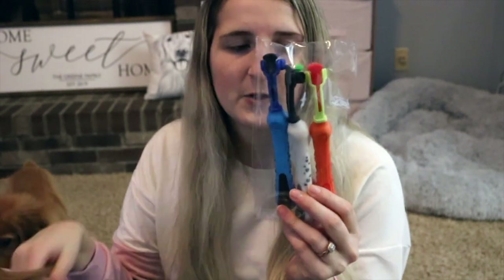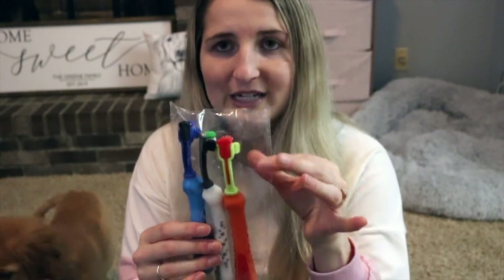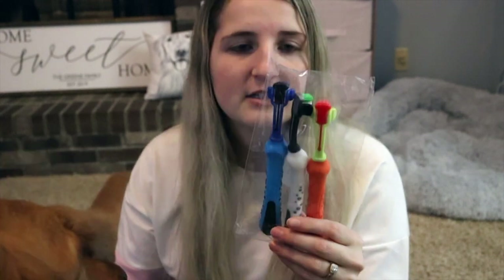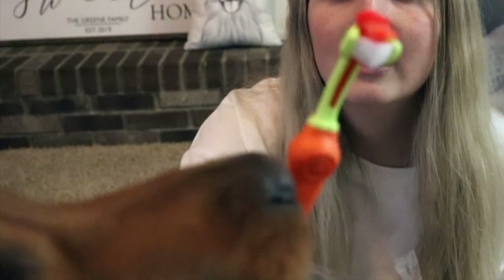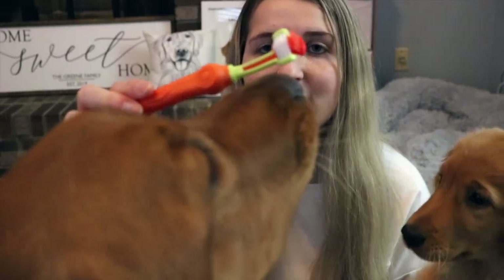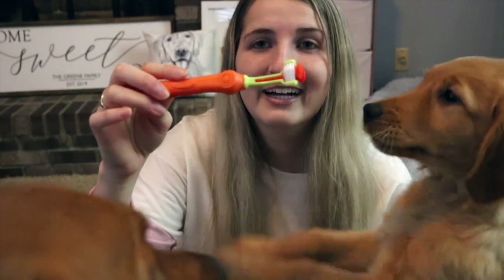We also had to get Kobe her very own toothbrushes. There's a purple and blue one she's currently using, but these are the ones I used when I first got Larsie and I really like them. The ones I use for Larsie now are too big for a puppy. These have brushes on all three sides, which both dogs love — it makes it easy to get all three sides just by brushing the top.